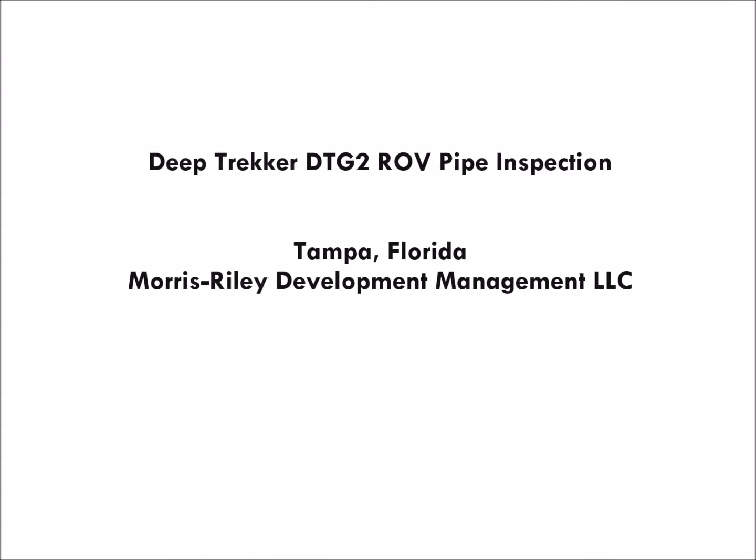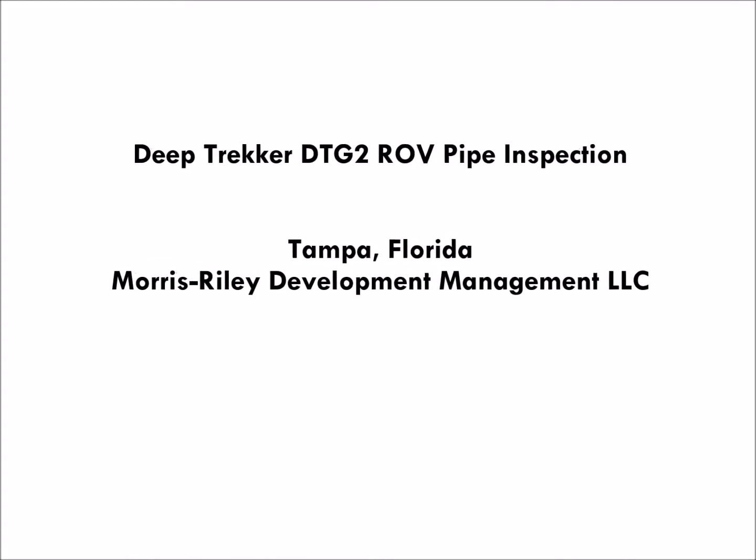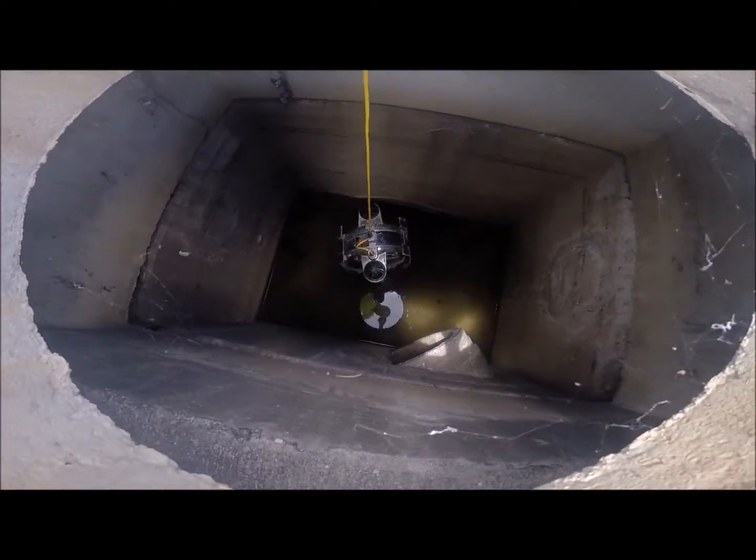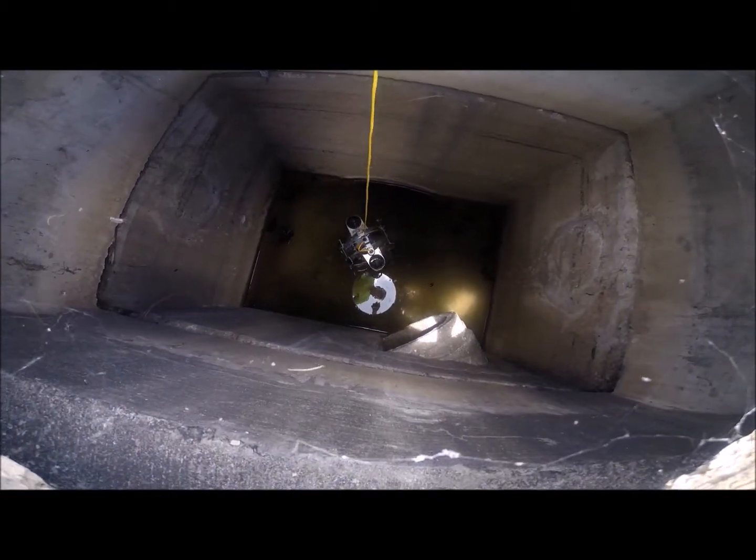Today we have a video of the DeepTrucker DT-G2 ROV being used to perform an internal stormwater pipeline inspection in Tampa, Florida. Completely portable, compact, and extremely maneuverable, the DT-G2 ROV is a fantastic tool when performing your pipeline inspections.